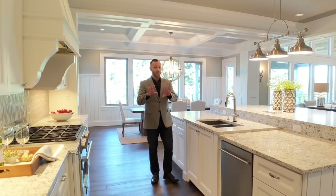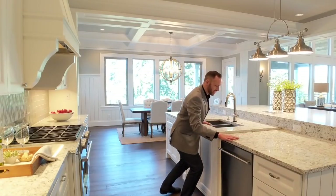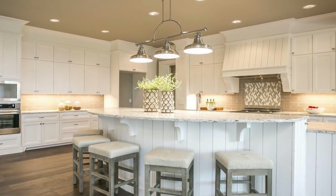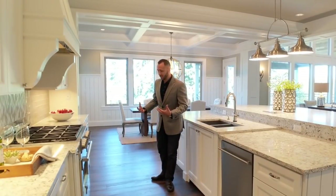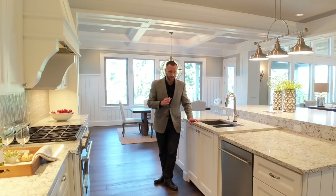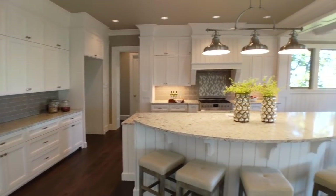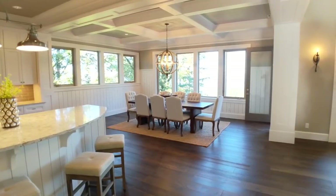Over here in the kitchen, we are not disappointed. Loads of gorgeous counter space, all of these beautiful white cabinets — so many, you are not going to run out. And I love, love the high-end appliances. I have got to get me a stove like this — Fulgor Milano? Yes, please. And it continues all on to the dining room, all nice and open and airy.